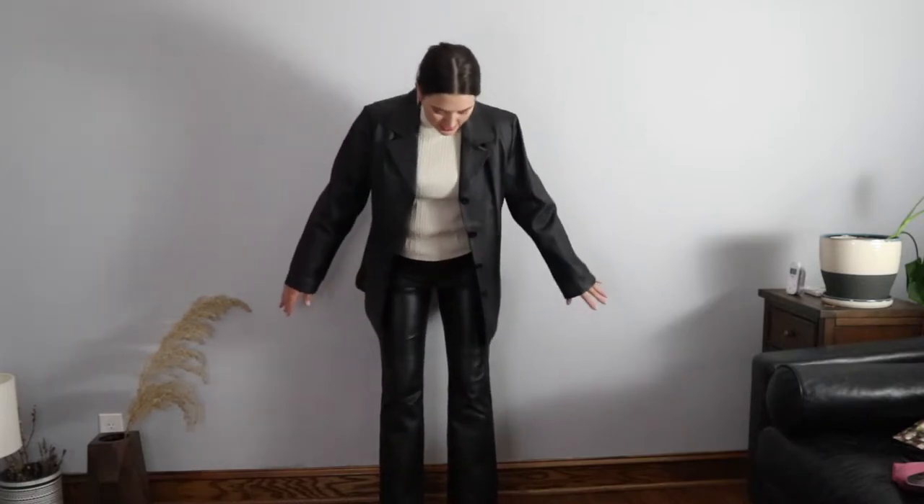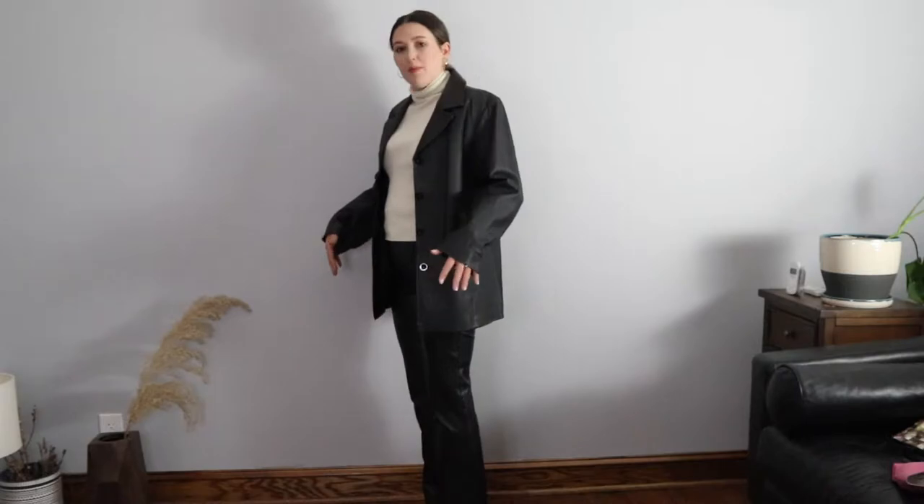Just a simple silk blend turtleneck underneath. And then on the bottom we have these crazy good bootcut leather pants. It's been a long time since I've gone for bootcut. I'm digging that it's still slim without being a completely skinny leg. And this is the one time in my life I'm actually enjoying the cropped leg where it's a little bit too short — but with the naked shoe, it's doing something for me.